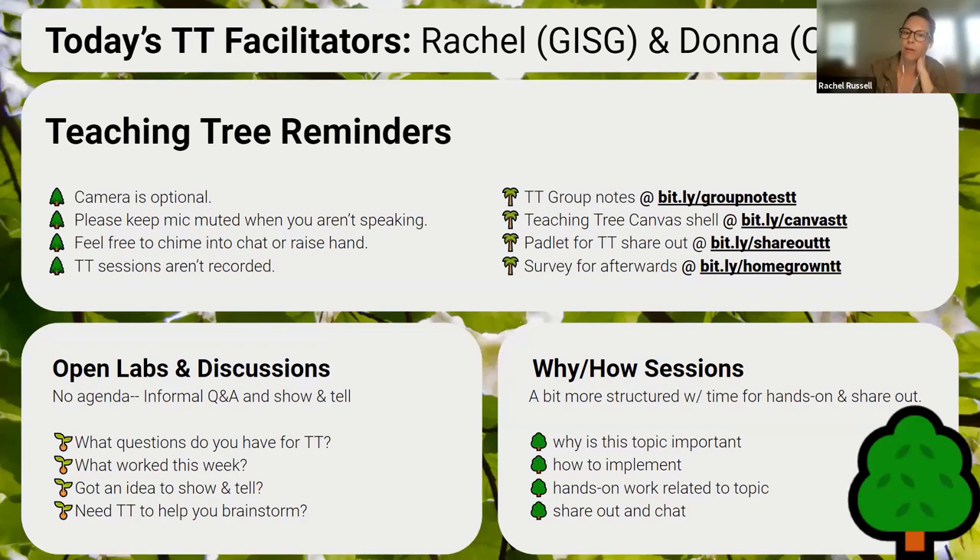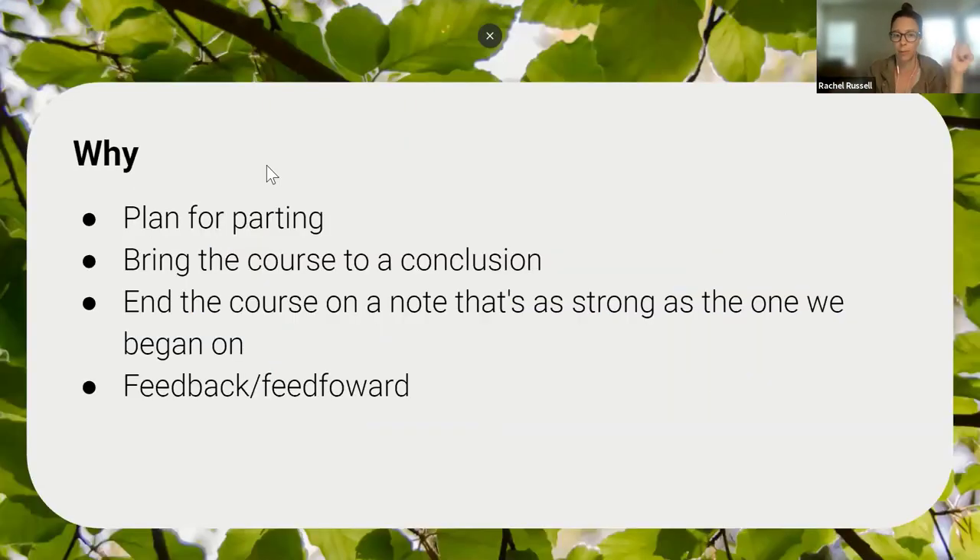Today Donna and I are talking about wrapping up the semester. We originally talked about how we work really hard at the start of semester to build community — spending a lot of time getting to know our students, thinking about icebreakers, welcome letters, and other things — but we really don't talk too much about parting from our class. We wanted to talk today about how you can end your course on a note that's as strong as the one you began on, with activities that combine academic relevance, emotional closure, and making connections outside of the classroom.